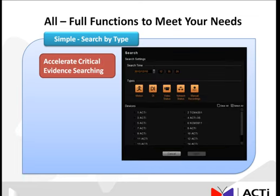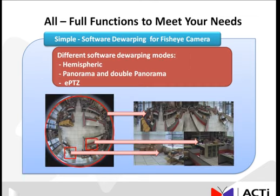Searching for video is made easy by providing event searching while attempting to find, playback, and export a particular incident. While using fisheye cameras, the INR can also perform software dewarping, which allows for comprehensible video viewing during both live view and playback.